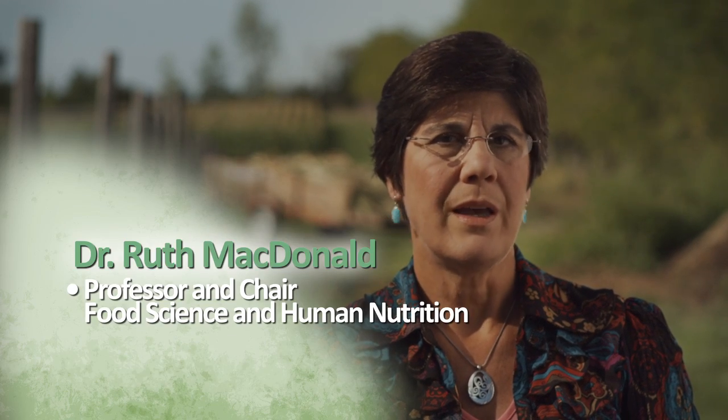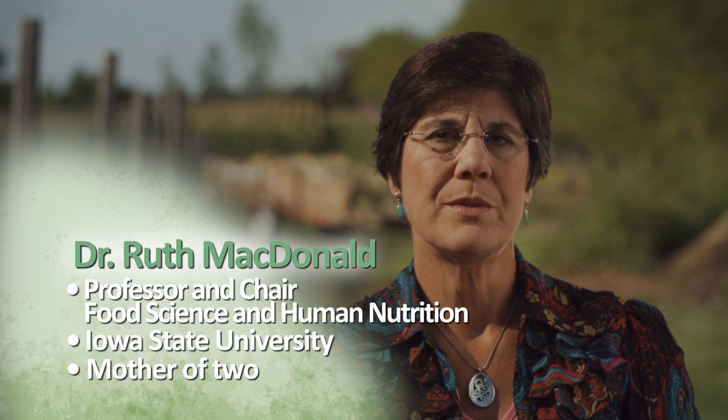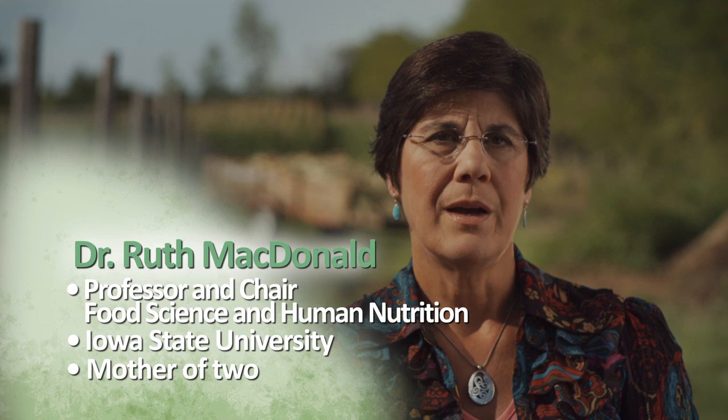Consumers today want to know what's in their food supply, and that's a good thing. As an educator, that's what I do all day — try to develop scientists and people who are knowledgeable about food and to be able to share that knowledge with others.